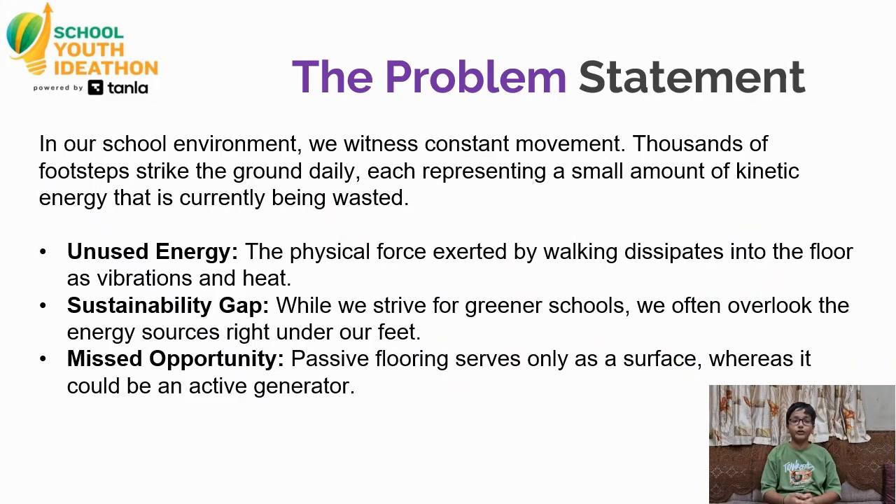Let us start with the problem. In our school, we witness constant movement. Thousands of footsteps strike the floor every single day. Right now, this represents unused energy. The force we exert just disappears into the floor as vibrations. This is a sustainability gap. While we try to be green, we are missing the opportunities right under our feet to turn passive flooring into active power tiles.